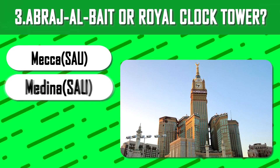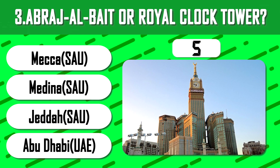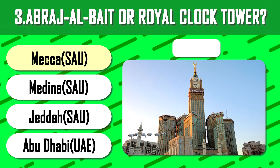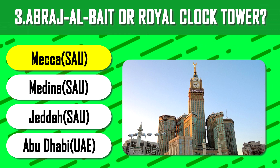Abraj al-Bait, or the Royal Clock Tower — 10 seconds. The tallest tower in the complex is the tallest building in Saudi Arabia, with a height of 601 meters.